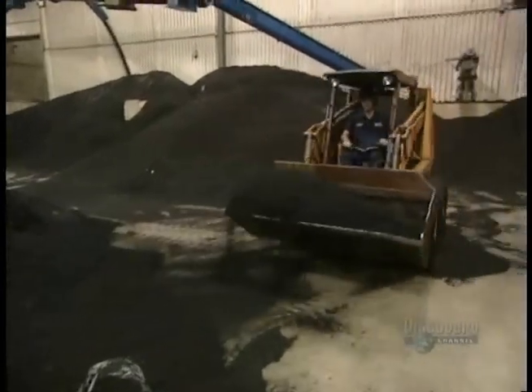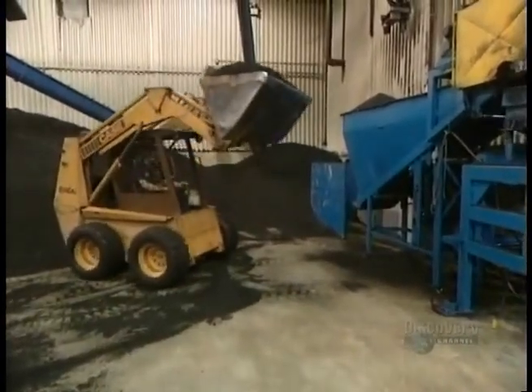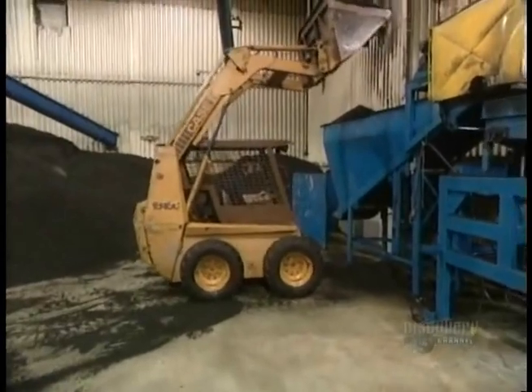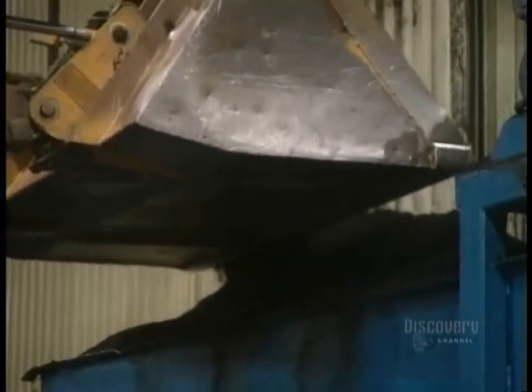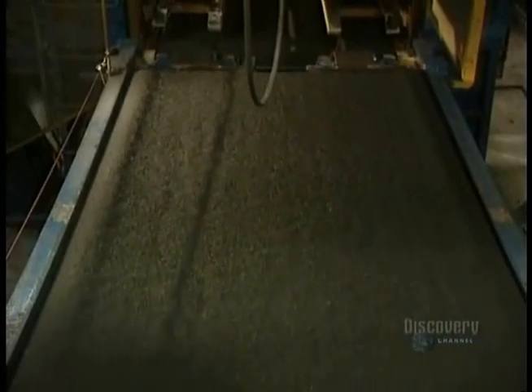The particles are sent to a secondary shredder supply tank where they'll be reduced even further. This tractor feeds the secondary shredder, and the grinding action produces a kind of rubber powder. The powder is spread out on enormous molds.